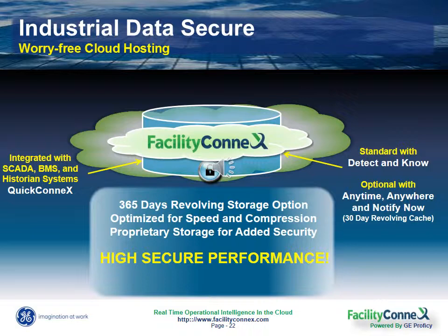We securely host and manage your historian data for a year or even longer if you wish. So you can rest assured that we have your data covered, all without the capital expenditures, hardware purchases, or additional IT staffing and resources.